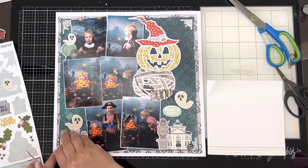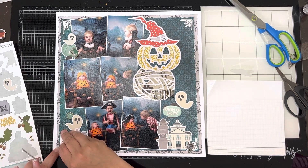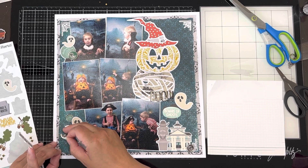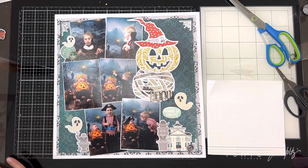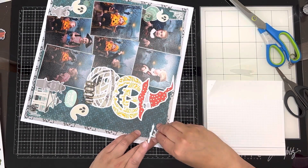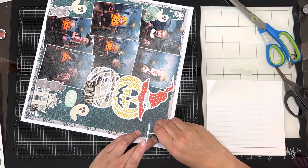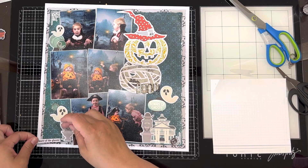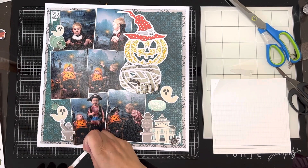There are six photos on this page — one of my other layouts also had six photos. Could I have done separate layouts for all of these photos? Absolutely — they are super cute Halloween photos and many people would have done two or three layouts from this occasion. But the brutal truth is I don't have enough room in my albums and I'm trying to limit the amount of physical albums I have because they take up a lot of space.